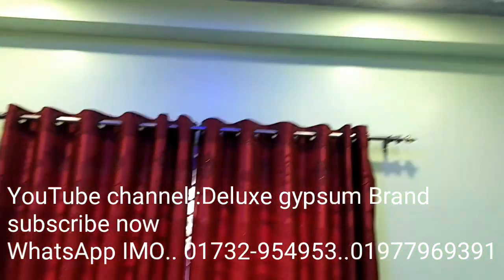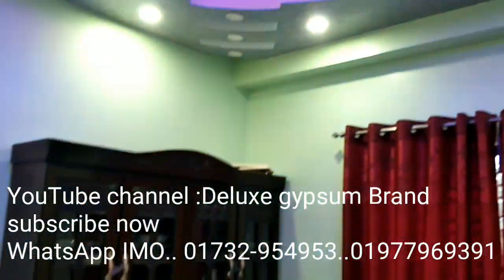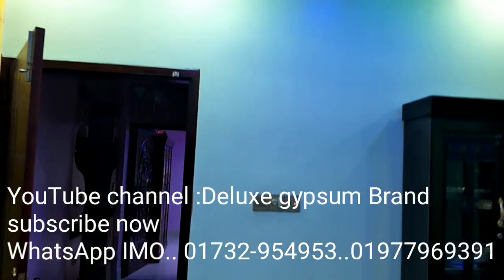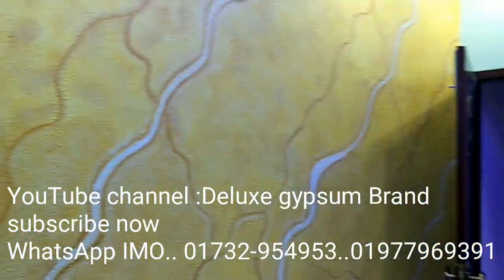This bedroom is 1840 square feet. Friends, we are going to see the first floor. We will need to do a wall-art design.